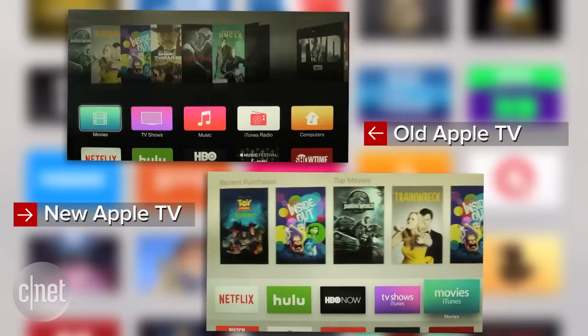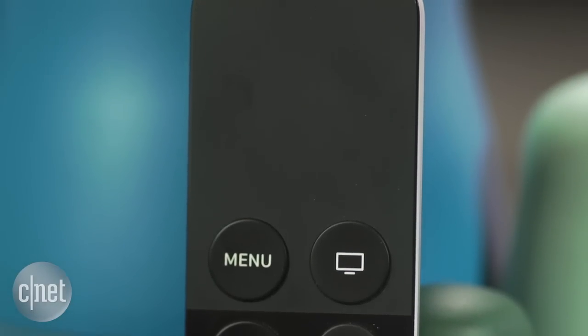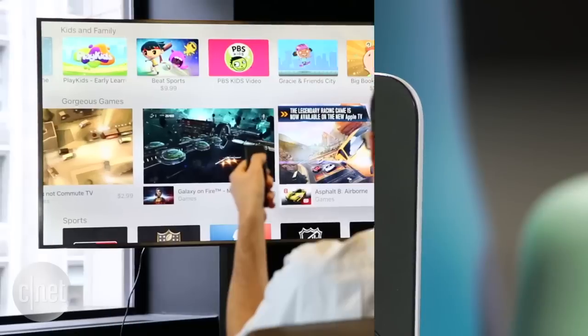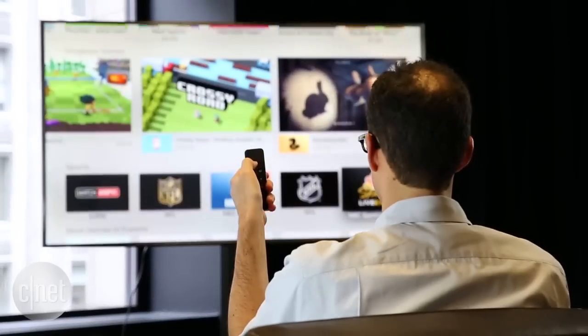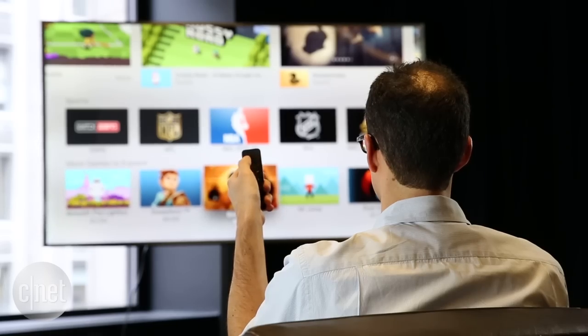So how is the new Apple TV different? It starts with an all-new remote. The new clicker has a touchpad on the top, much like the one on your laptop computer. With it, I was able to swipe around, browse titles, and blow through long lists of apps with ease.